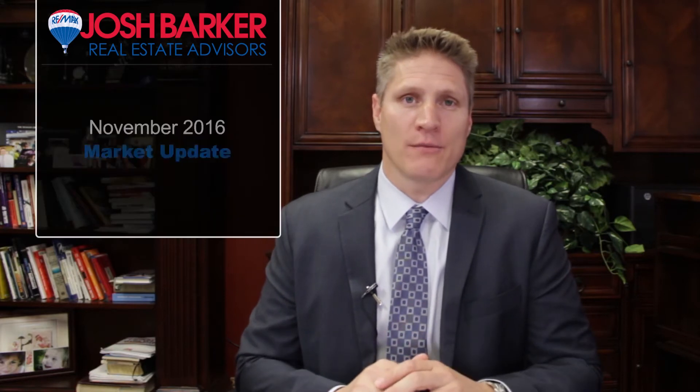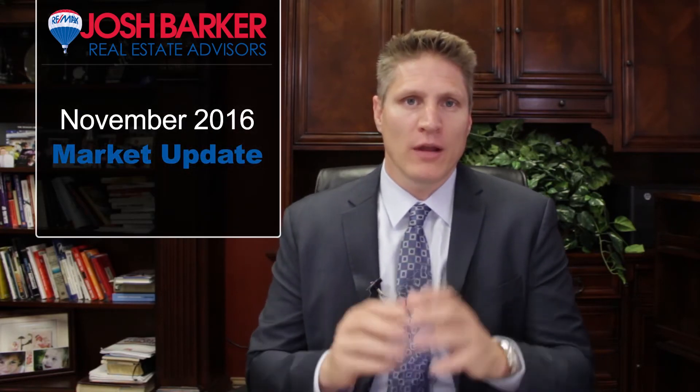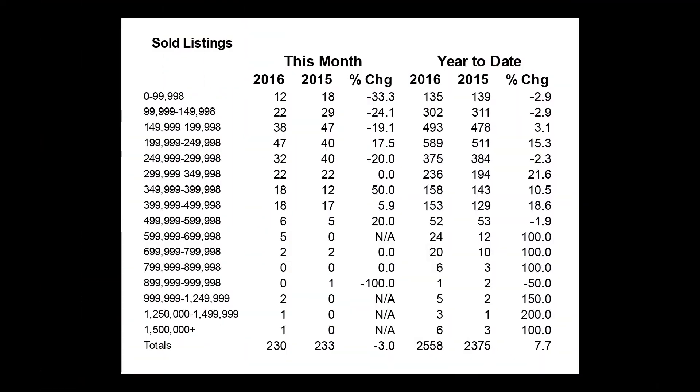Hi, Josh Barker with RE-MAX Town & Country Real Estate. Thank you for checking out our market update for the month of November 2016. Like I like to do each month, I'm going to start off by bringing in last month's sales report for here in the Shasta County Multiple Listing Service.